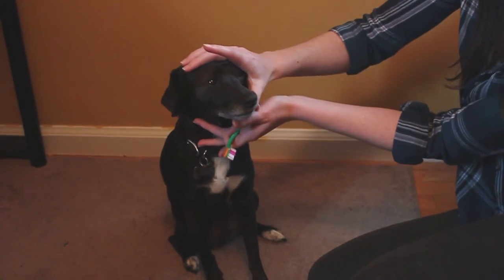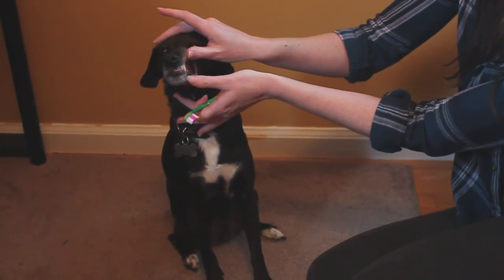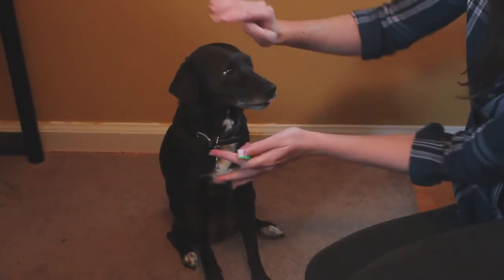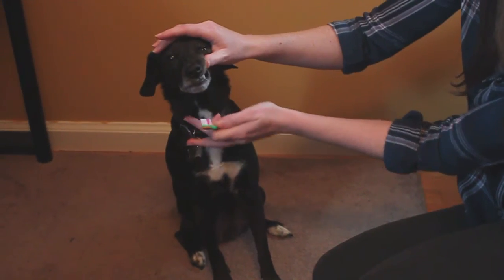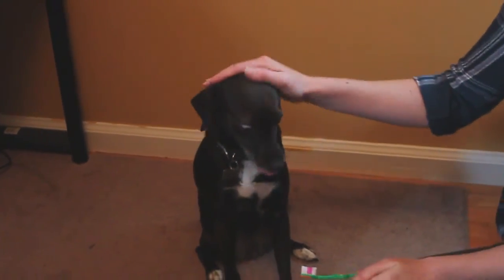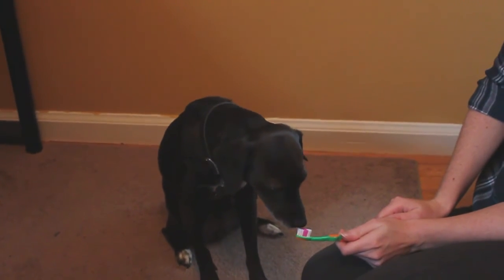With the toothbrush in your hand, go ahead and lift their lip. Give them lots of praise and even a treat. The next step is to lift their lip and brush one tooth. This is where you'll stop for one day.